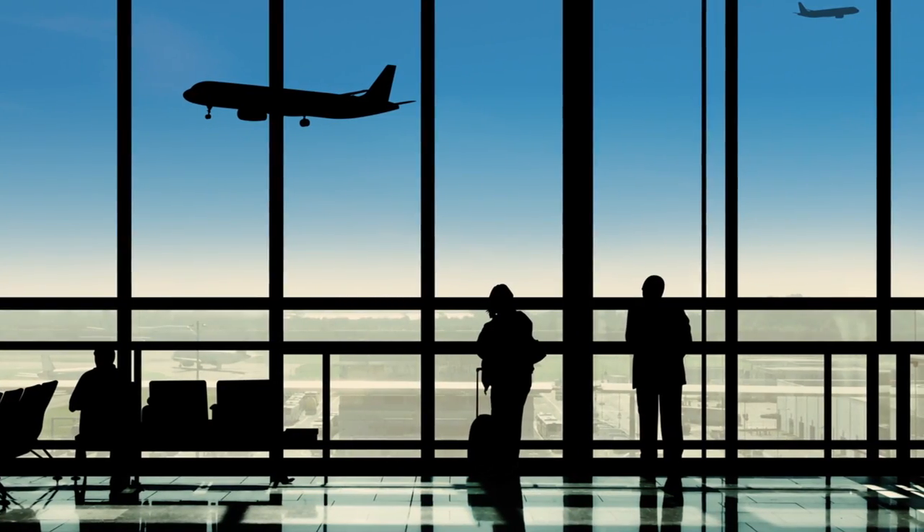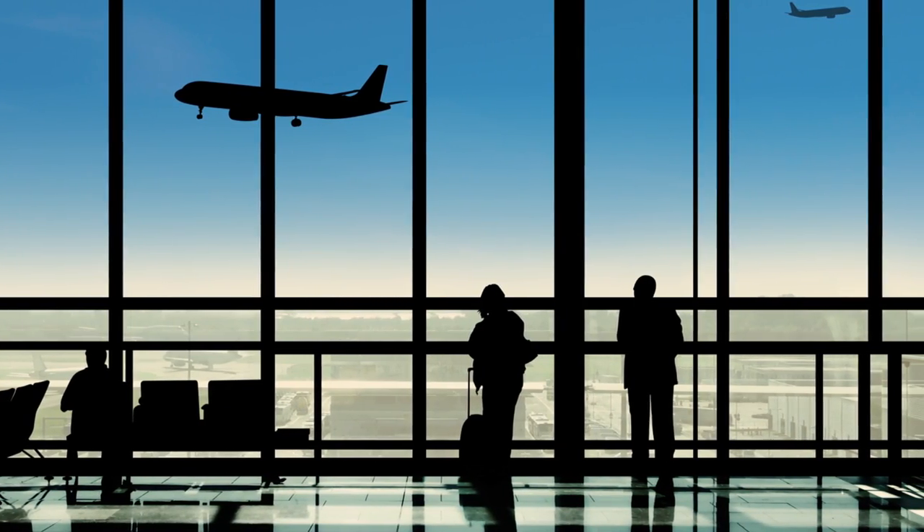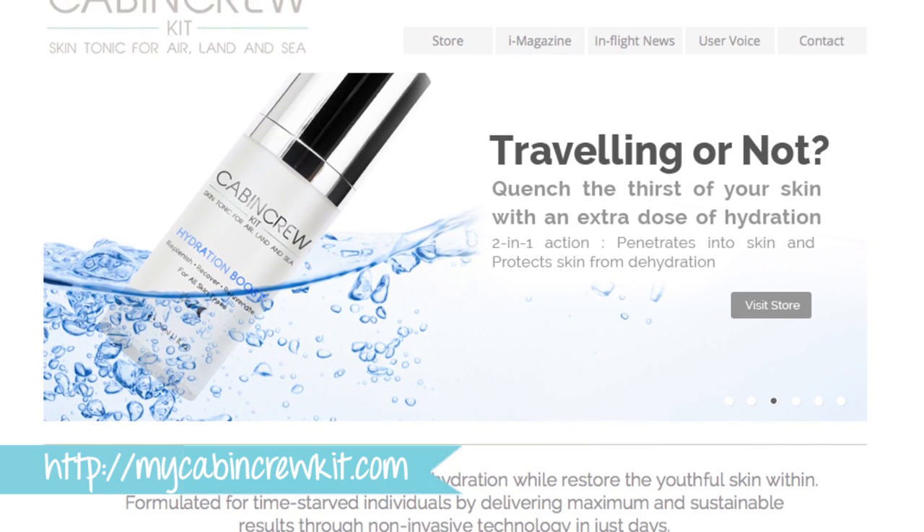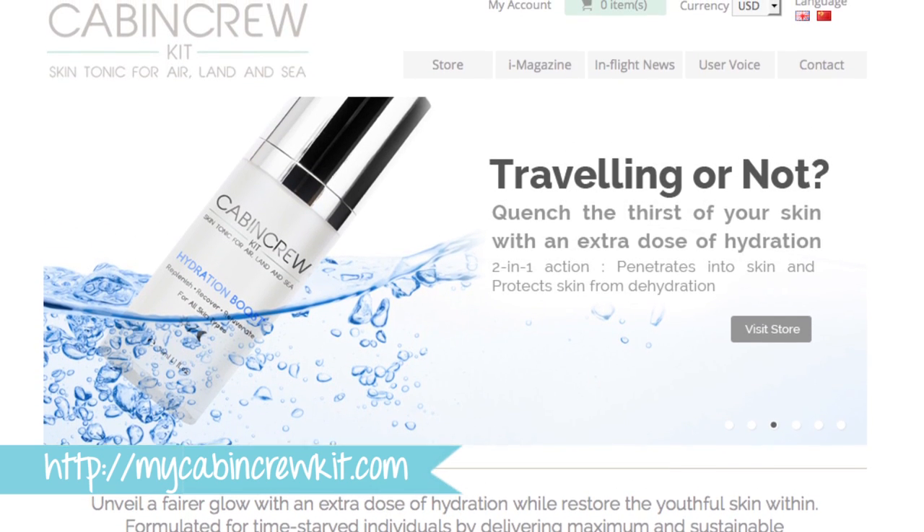I was looking for some skincare products I could use while traveling or coming back from travels, where your skin has gone through drastic changes and different climates. So I went online and came upon a website called Cabin Crew Skincare, and I read a lot about them.